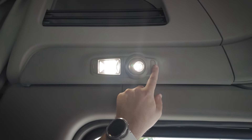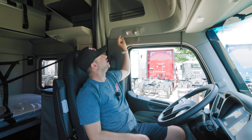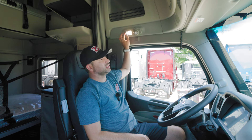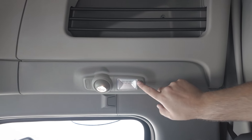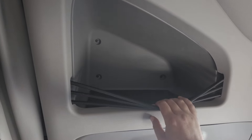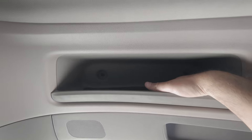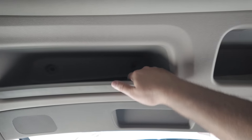On the door we have electronic adjustments for the side view mirrors and electronic locking on both doors. Keep in mind Peterbilts are notorious for locking the driver out, so make sure you have your keys with you at all times. Above the driver we have LED lights with a turnable reading light and a brighter LED light, and the same lights are above the passenger seat.